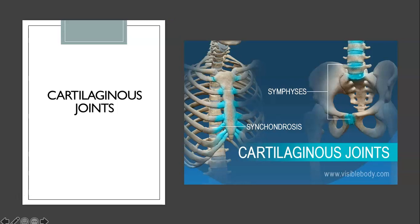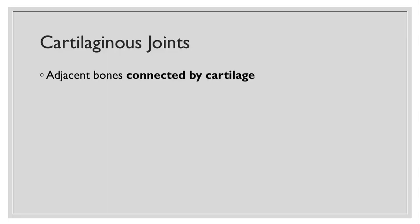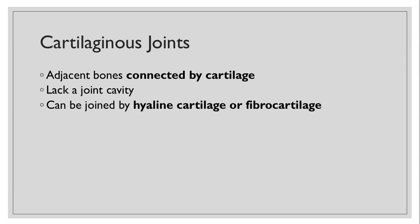Welcome back everyone. Today we're going to go over the cartilaginous joints in a little bit more detail. Cartilaginous joints are joints where you have adjacent bones that are connected by cartilage. They lack a joint cavity. They can be joined by either hyaline cartilage or fibrocartilage, and that basically denotes which type of cartilaginous joint we have.